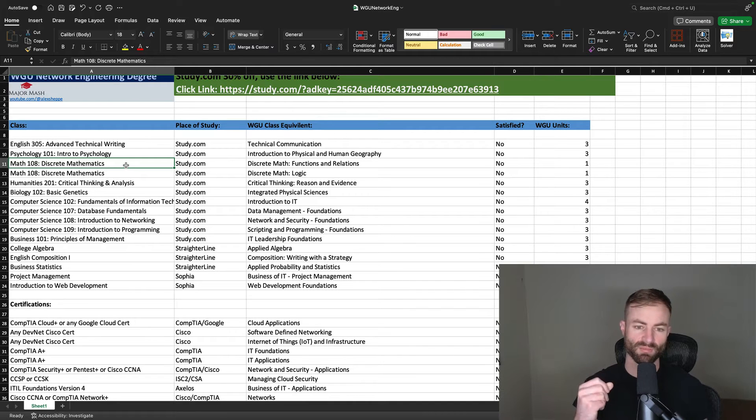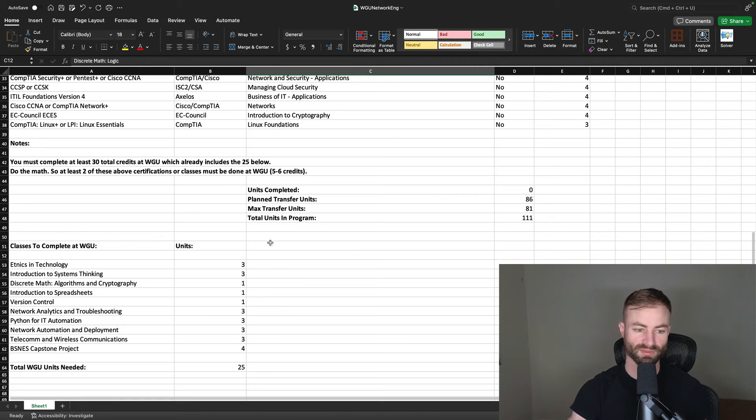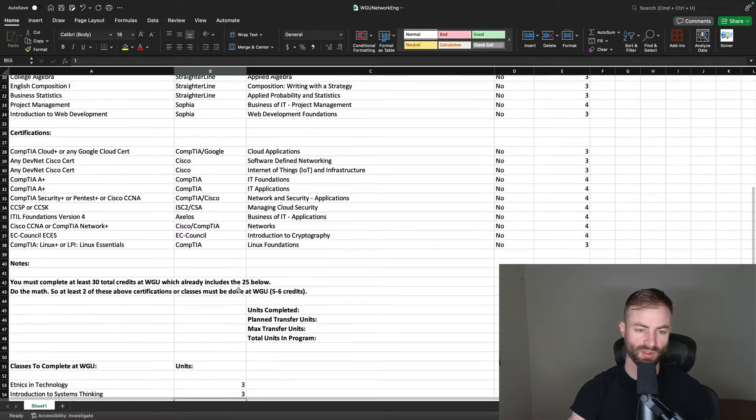This degree is a little weird because it has three discrete math courses, but they're all broken down into one-credit courses — essentially one full three-credit discrete math course split into three. If you do the discrete math course at Study.com — the only ACE credit platform offering discrete math — you can transfer in two of them: Discrete Math Functions and Relations and Discrete Math Logic. You'd only have one more discrete math left, which is Algorithms and Cryptography at the school, and being a one-credit course, it's probably not that hard.